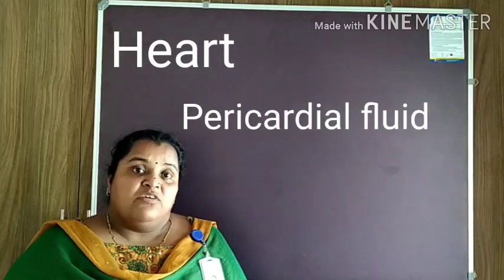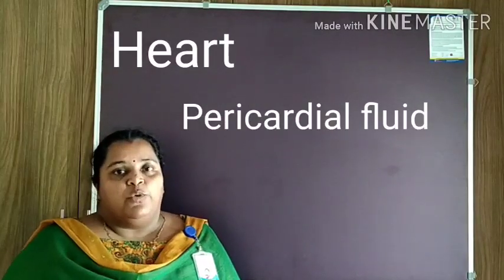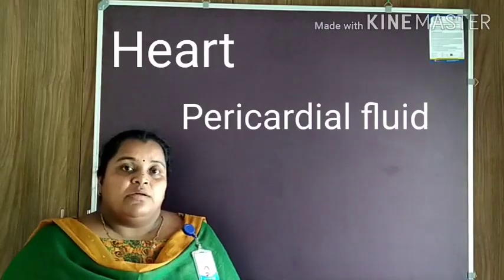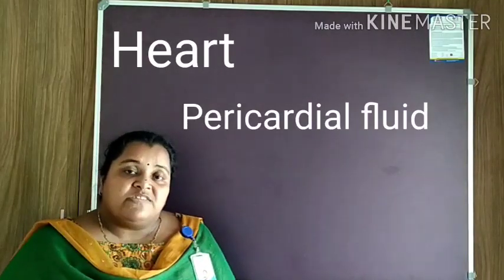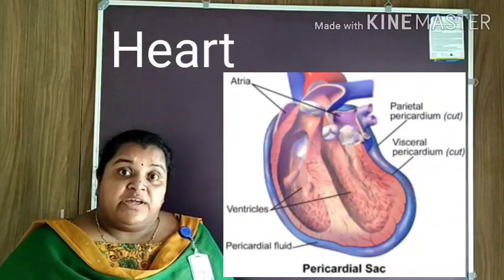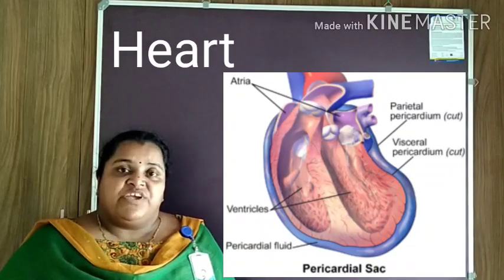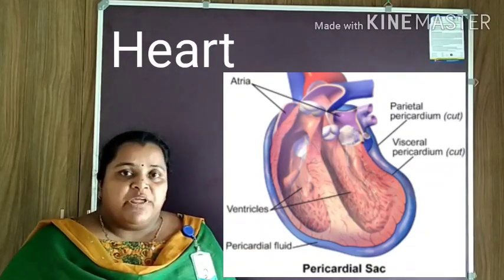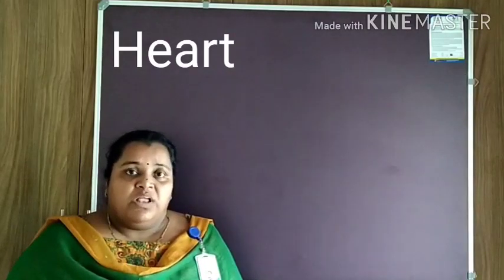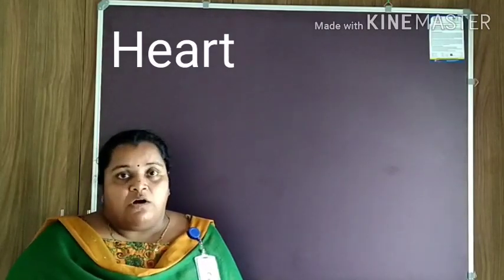The space between the pericardium is filled with a fluid known as pericardial fluid. The function of pericardial fluid is to reduce the friction between the membranes when the heart beats.